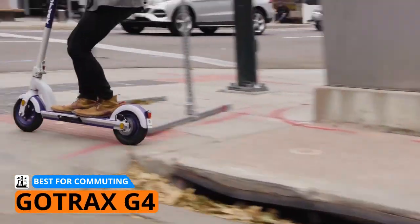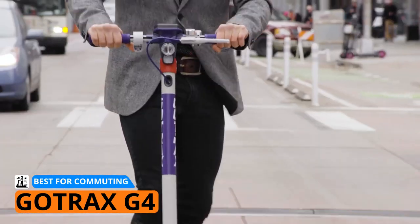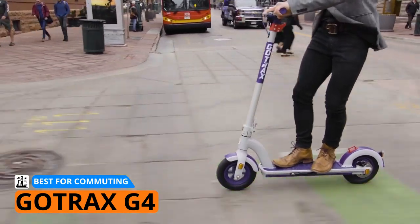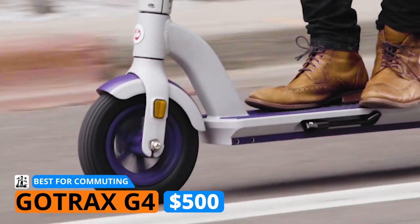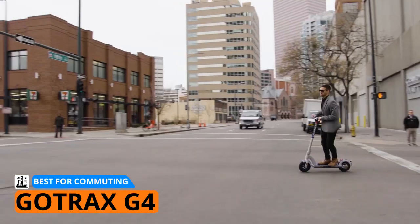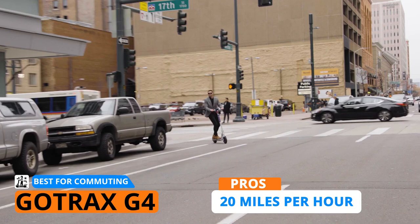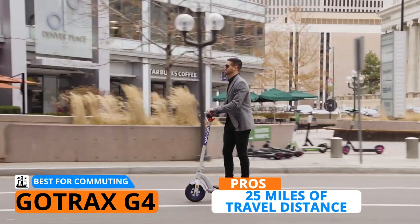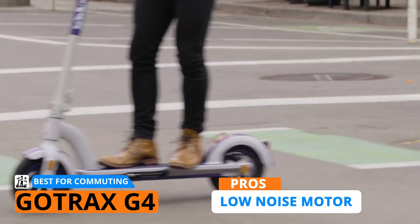I always like to start my videos strong, and the Gotrax G4 is my choice for the best budget-friendly e-scooter for commuting. It is a great electric scooter for any beginner or anyone looking for an alternative to riding a car or taking a bus to work. At $500, you're getting a well-rounded electric scooter for commuting. It's equipped with a 350-watt motor that provides a high amount of torque, enabling you to reach speeds up to 20 miles per hour. Despite the high-powered motor, it can still maintain low power consumption and reach distances up to 25 miles.